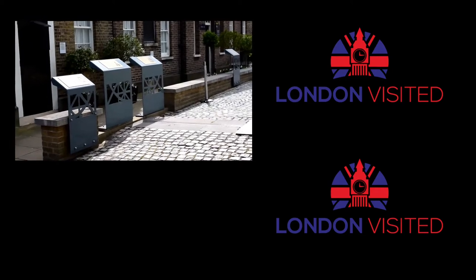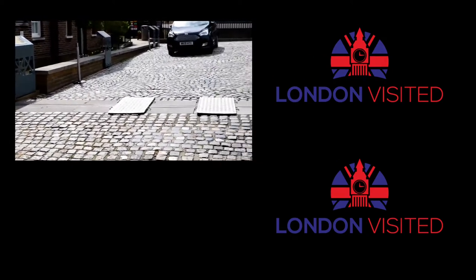To give you some more views across London, join our playlist which I've put on the right-hand side there, and I'll see you in those videos.